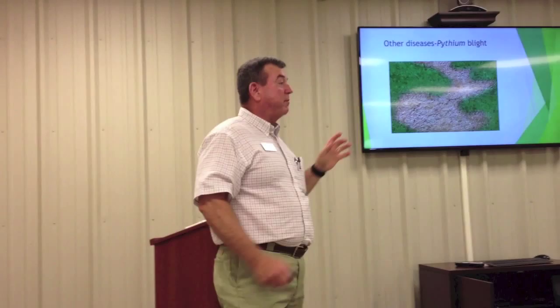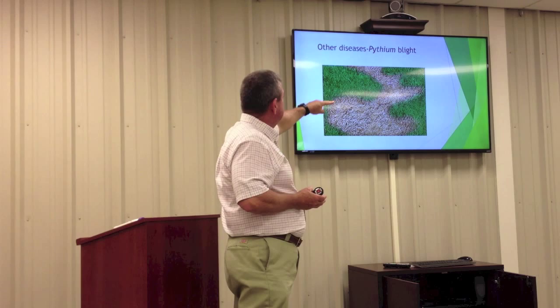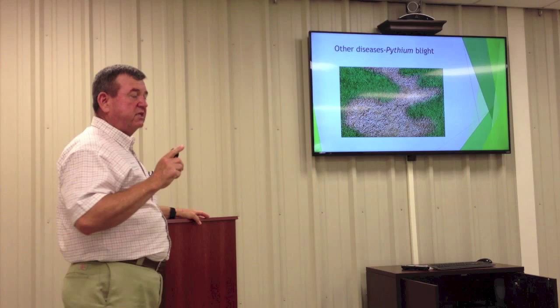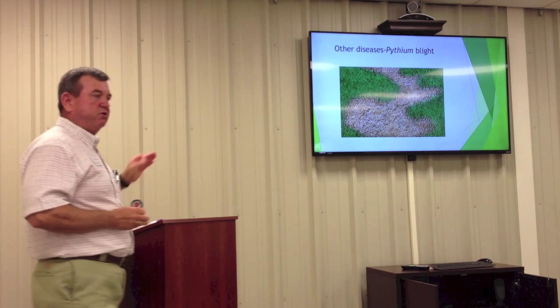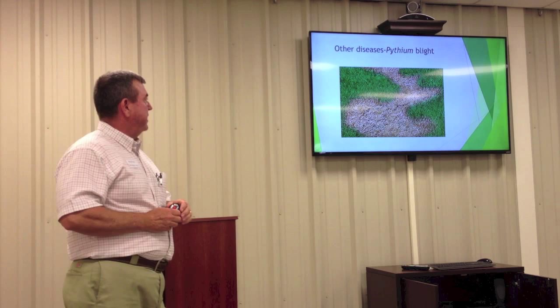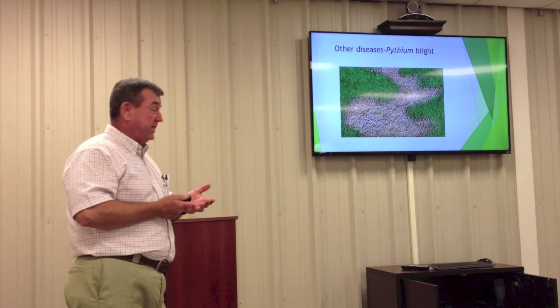There are also other fungal diseases that create brown patches but are not brown patch disease. Pythium, which is a water mold, often follows the path of water drainage due to its nature. Unlike brown patch which usually leaves some green tissue in the patch, Pythium kills everything off completely. Take-all patch similarly kills all the grass in the affected area — no green tissue remains. So if you see a patch with no green tissue whatsoever, it's likely a different disease than brown patch.